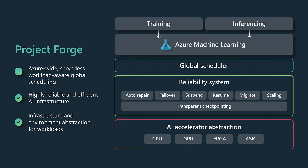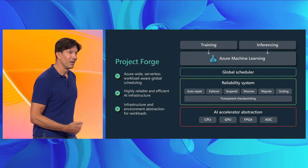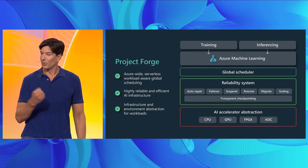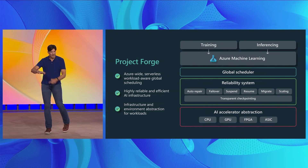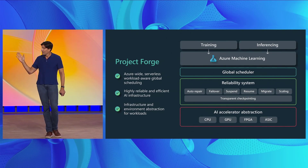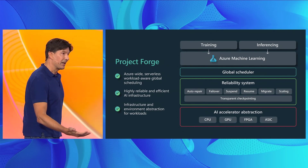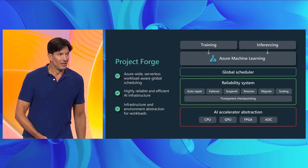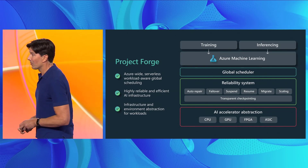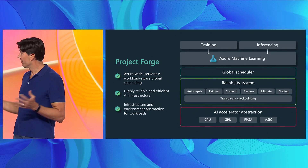Project Forge creates a pool of capacity from all the AI resources across our regions around the world. That allows individual users — whether an application or a data scientist — to have a virtual cluster rather than a physical cluster. Because it's a virtual cluster and Project Forge supports priorities, workloads can be deployed on available GPU capacity wherever it happens to be, assuming data residency and latency requirements are met. If a higher-priority workload comes in, they might be evicted but moved to capacity elsewhere, achieving close to 100% utilization.